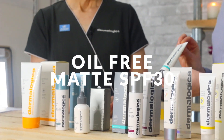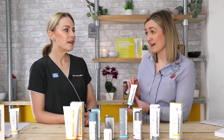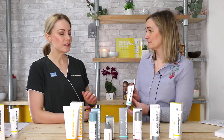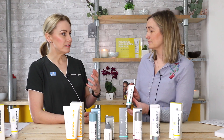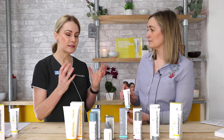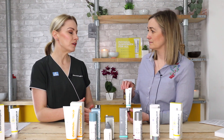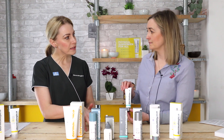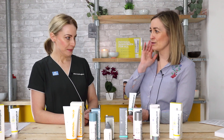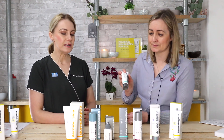Oil-Free Matte is an SPF 30 from the Active Clearing range, ideally suited for people who struggle with breakouts, oily or congested skin. It actively mattifies the skin to mop up excess oil, and contains Active Clearing ingredients to help minimize breakout activity and congestion. It's an everyday moisturizer that actively helps with oiliness and congestion while providing SPF defense — great for those traditionally wary of sunscreens clogging their pores.